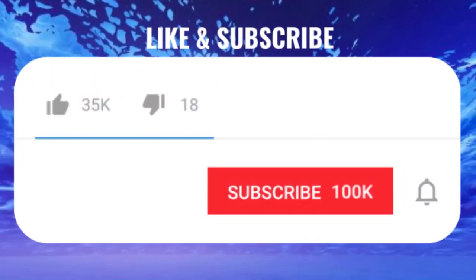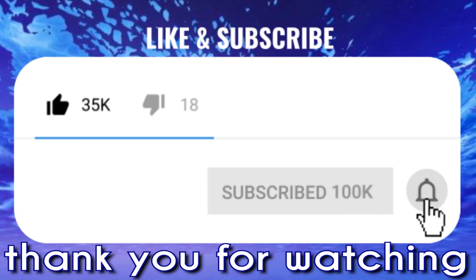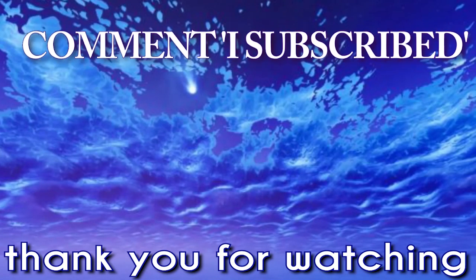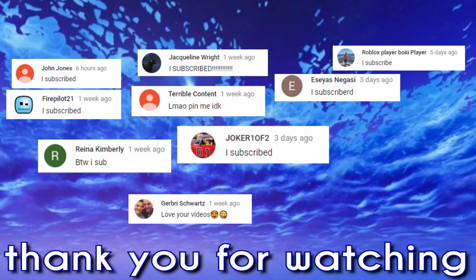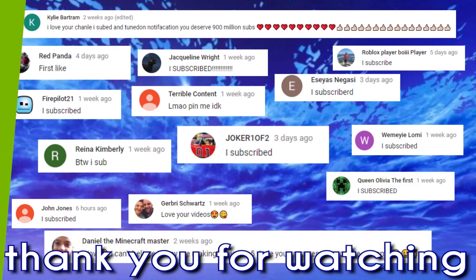Thank you for checking this video out, and don't forget to smash that like button and also subscribe for new videos every day. Turn that bell notification on and comment down below that you subscribed, and we'll make sure to reply and thank as many of you as we possibly can. Once again, thank you for watching and see you next time.